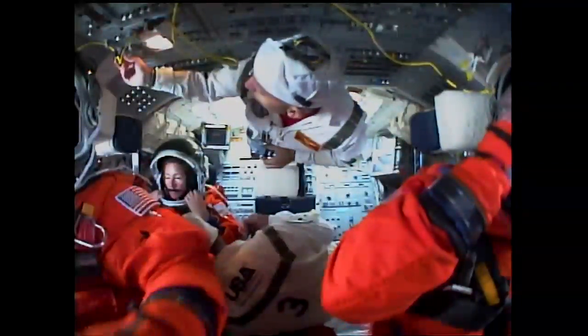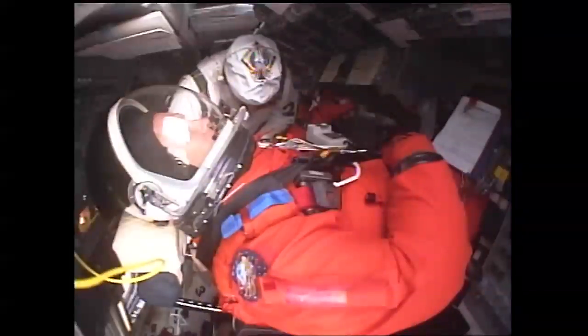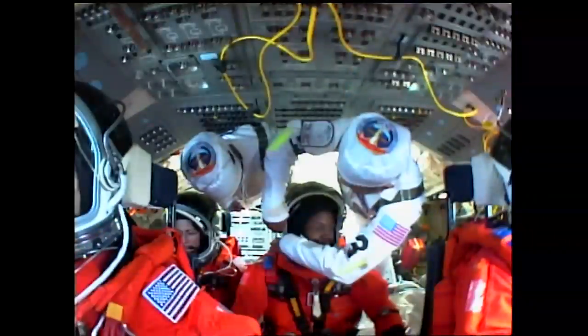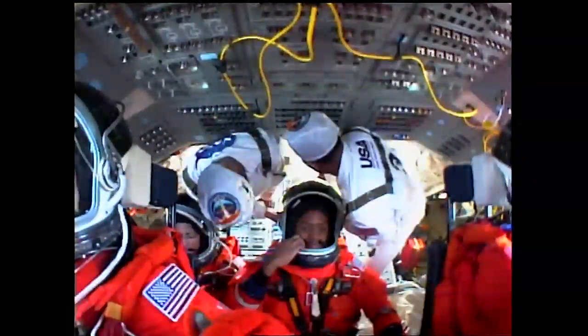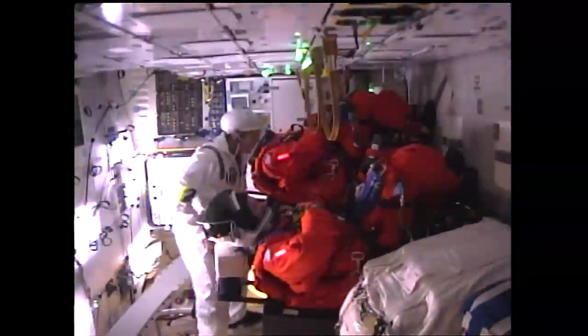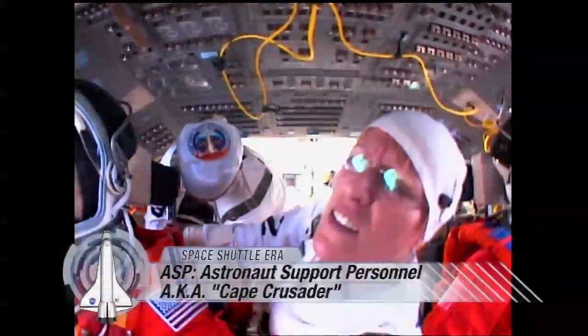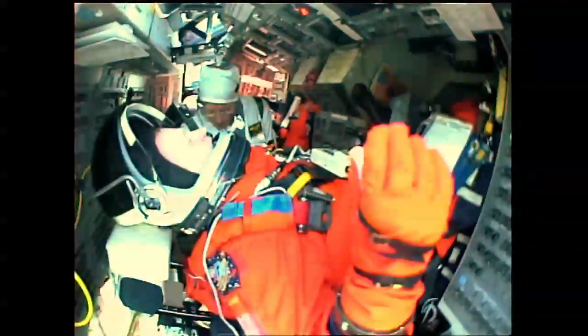Following their basic astronaut training, many astronauts are assigned to astronaut support personnel duties. As an astronaut, you try and learn so many things so that when it first comes up, when you're a rookie launching, you know what to expect. And there are only a few jobs that really teach you what to expect. One of them is to be working here at the Cape, at the Kennedy Space Center, as astronaut support personnel. They are known as ASPs, or Cape Crusaders, as they work at NASA's Kennedy Space Center in Florida.